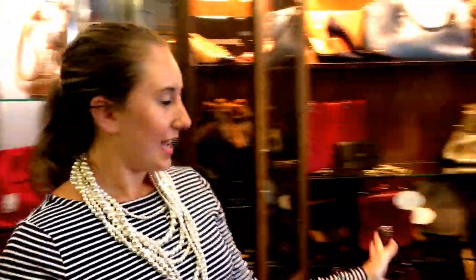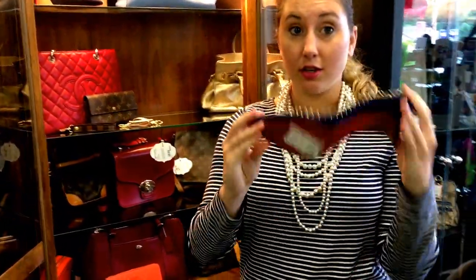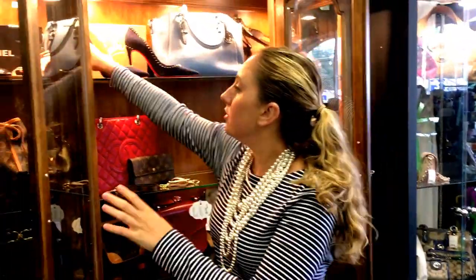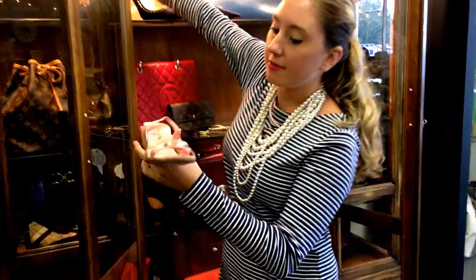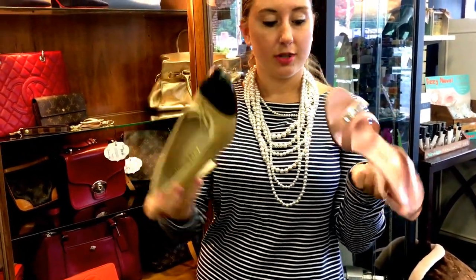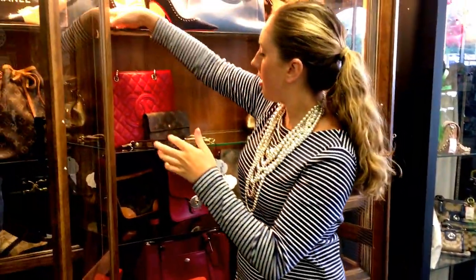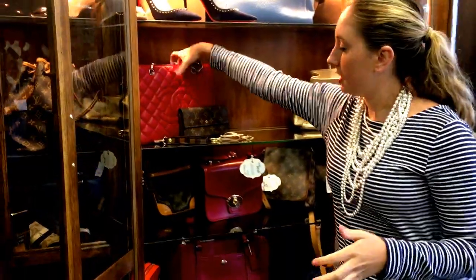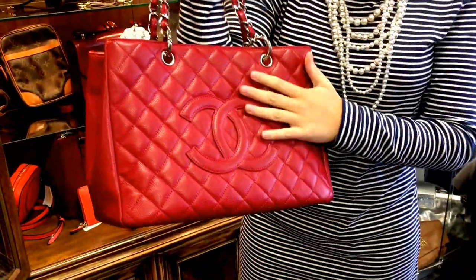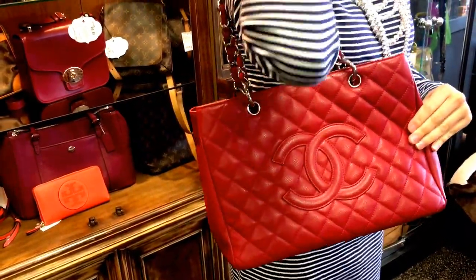Let's go over to this case. We still have these gorgeous Christian Louboutin shoes — they look brand new and are a size 40.5. Two little pairs of Chanels, both adorable and in really good condition. We also have this red Chanel in here — the caviar quilted leather, a perfect shoulder bag. This is a real timeless piece; you must come see this.